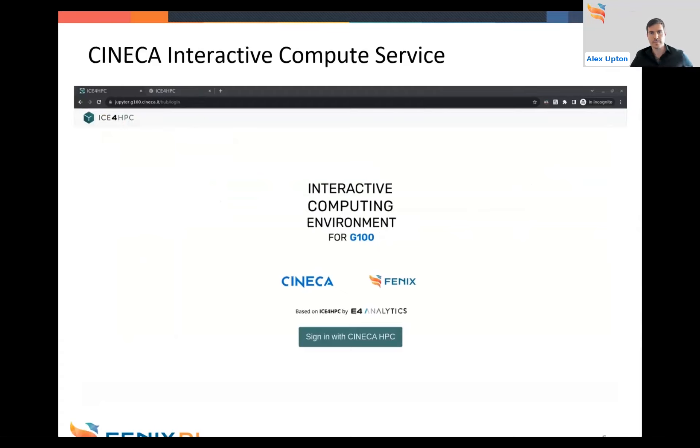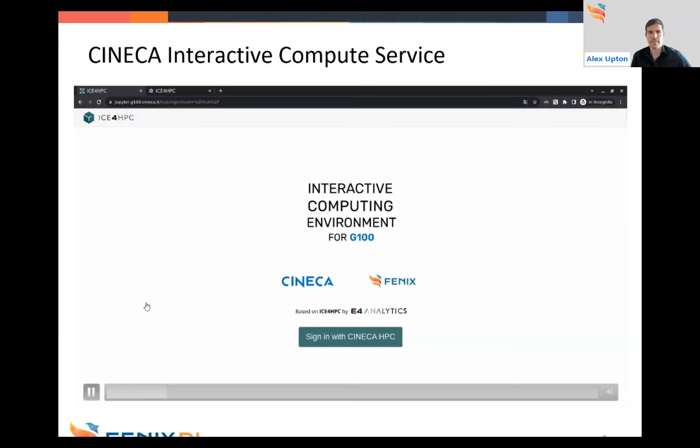Hello everyone, I'm Fabio Pitari from Cineca, and I'm going to show a quick demo of the Interactive Computing Service currently up and running at Cineca. The service has been deployed for all Fenix Research Infrastructure Partners thanks to the ICI project, and was developed and deployed mainly by the economic operator E4 Company, in particular their division E4 Analytics. The portal shown here is the webpage from which users connect to the service, running on a virtual machine in a cloud environment that interacts directly with the compute nodes where the service server will be spawned. Users access it via the web address jupiter.g100.cineca.it.